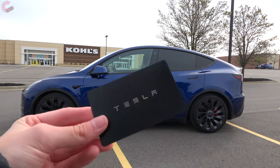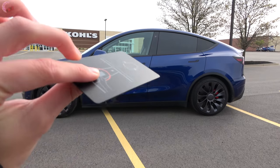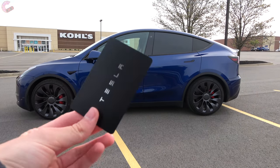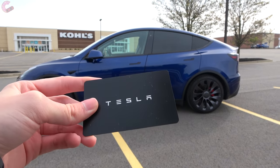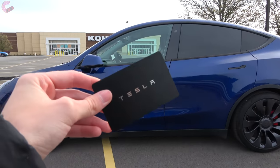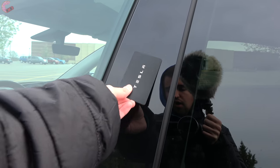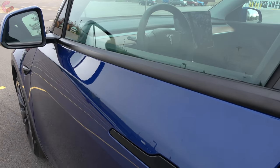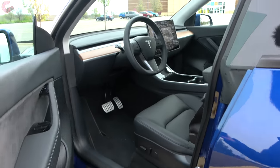Getting into a new Tesla is not the same as an average car. Tesla provides an NFC key card that acts as your key, or you can add the app to your phone and Bluetooth will let you in. Since this isn't our vehicle, we'll use the key card today — you place it right on the car and the vehicle unlocks. Then, like the Model 3, you press in on the fat part and pull out the door handle to get inside.